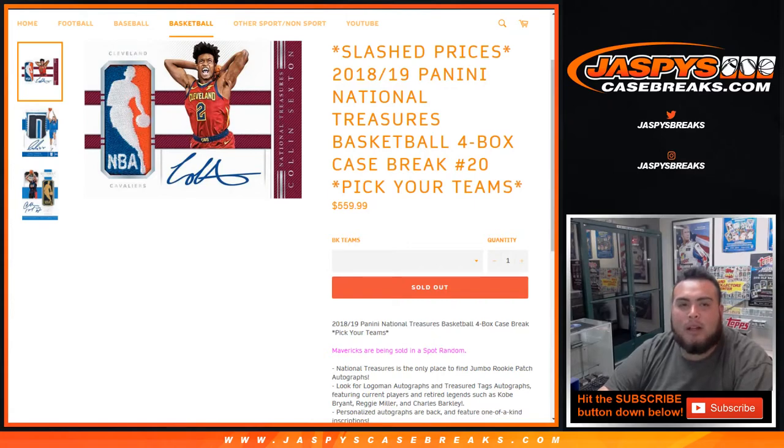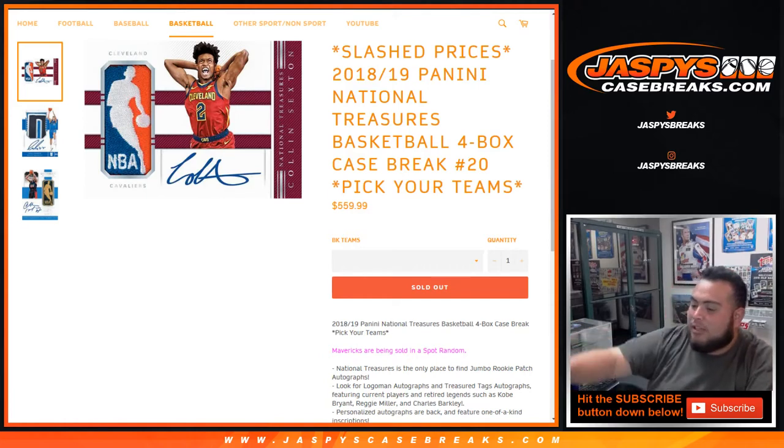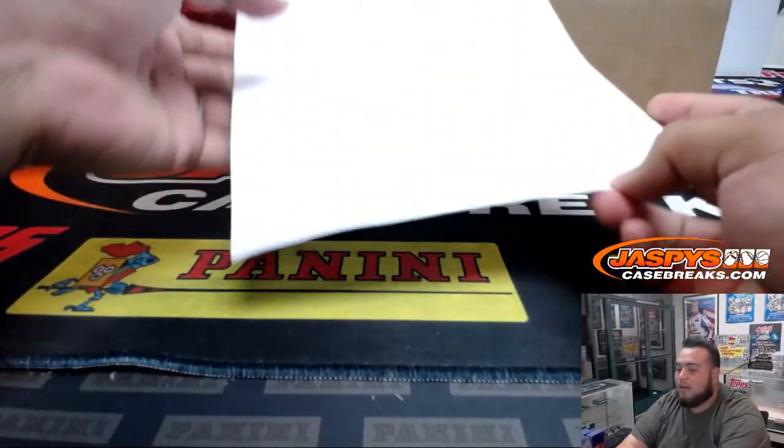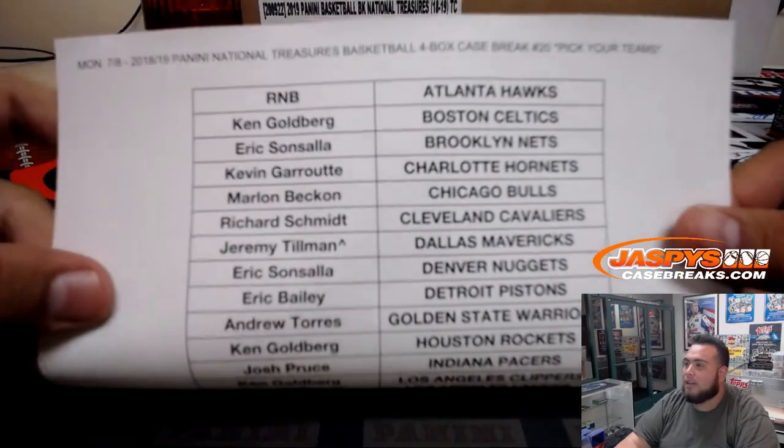We had a couple random number blocks — a Hawks random number block and a Dallas Mavericks random number block to fill up this break. Jeremy Tillman actually bought all the spots in the Dallas Mavericks random number block, so we don't even need to do a randomizer for him.